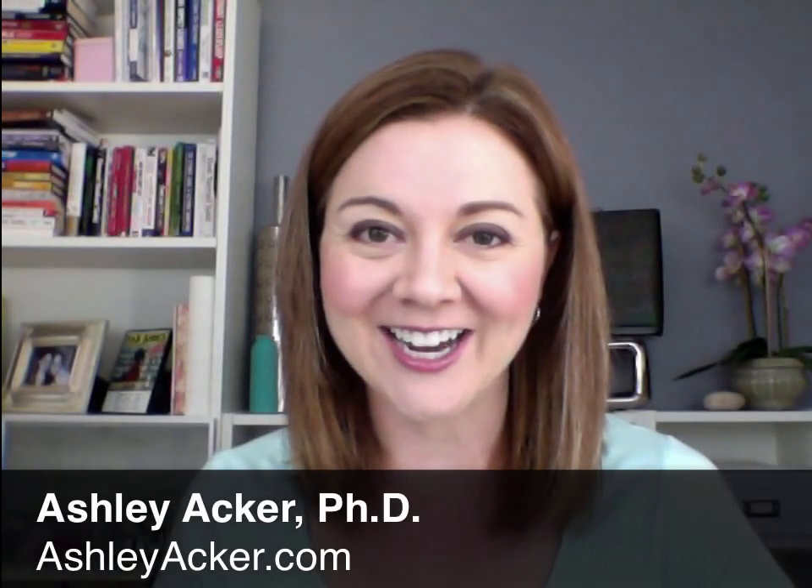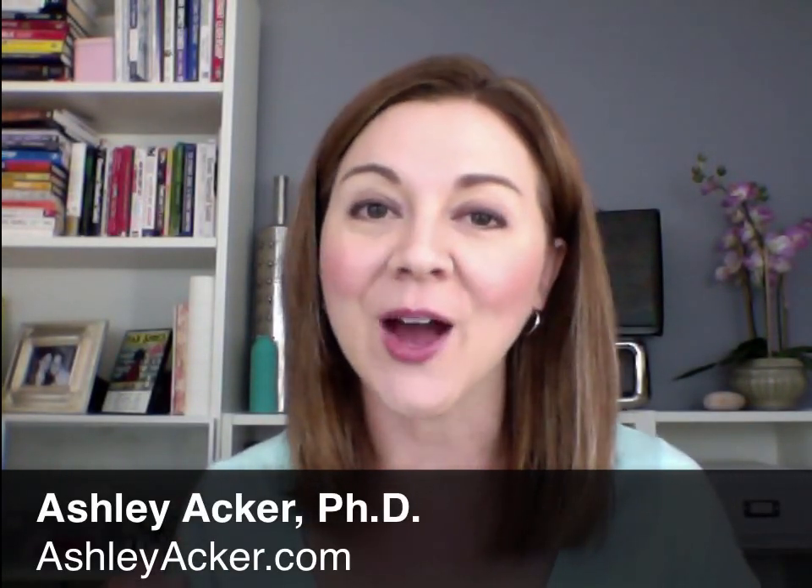Hey there, it's Ashley from ashleyackard.com and today I want to talk to you about a sales funnel that I recently went through myself that really just rocked my world. It was like nothing I had seen before because it was high tech plus high touch, and it's really unheard of in the online world.